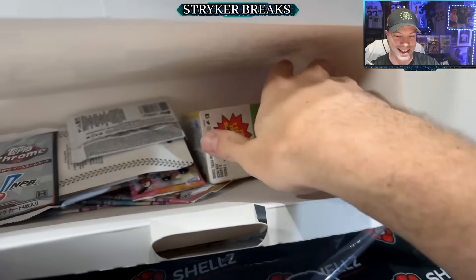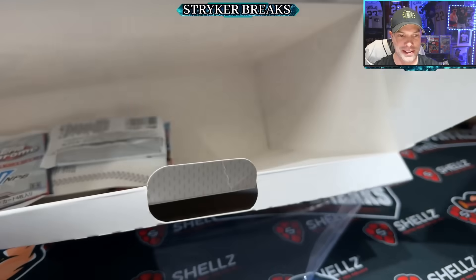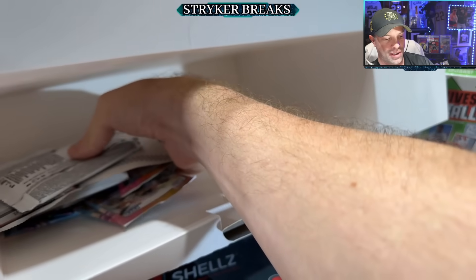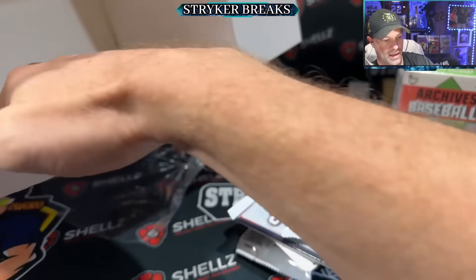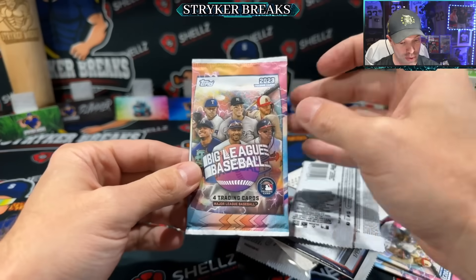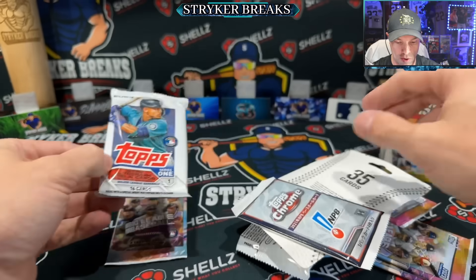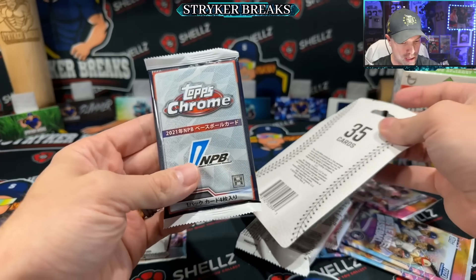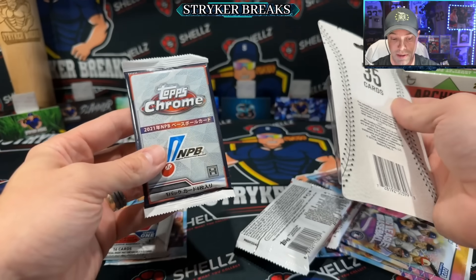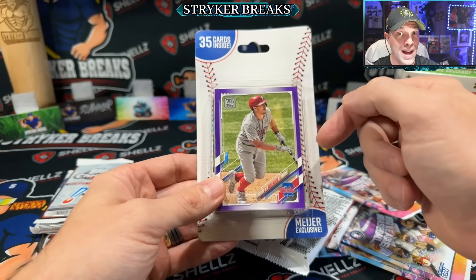We got a full 2021 blaster. 2021 stuff — you know, they got to get rid of it somehow. The year we all want to forget. And they're gonna load you up with Big League 2023. At least Big League's got a decent checklist. We got a Series One pack — there's some good rookies that come out of there. Japan Topps Chrome, which I've never opened, but some of these cards do hold some value. 35 mystery cards inside — I bet that's gonna be good.